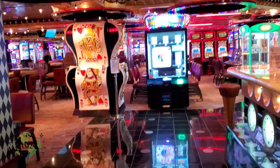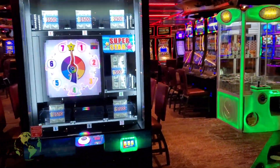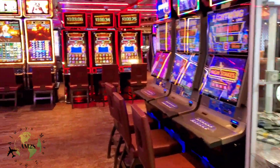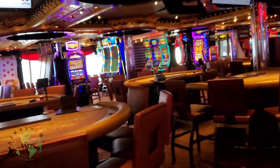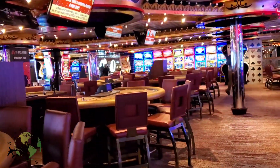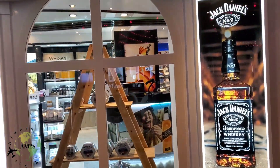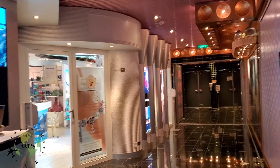Here is the casino — it's pretty empty right now, I think it just opened. It's pretty nice with a lot of different machines and a few table games like blackjack and roulette. If I play anything it'll be roulette and a few slot machines. They also have a jewelry store with watches, and a little gift shop where you can buy liquor or souvenirs for family members.